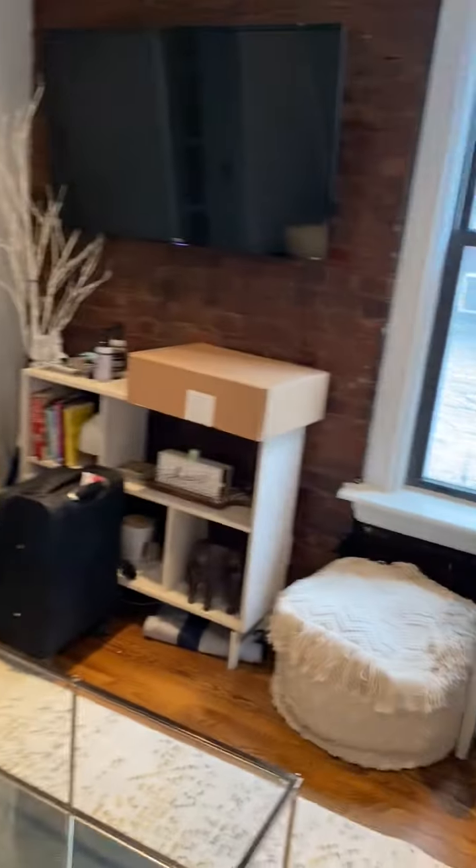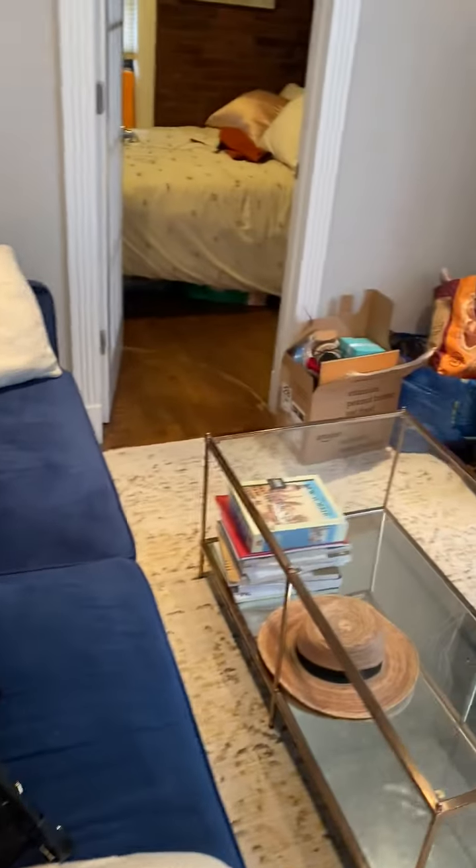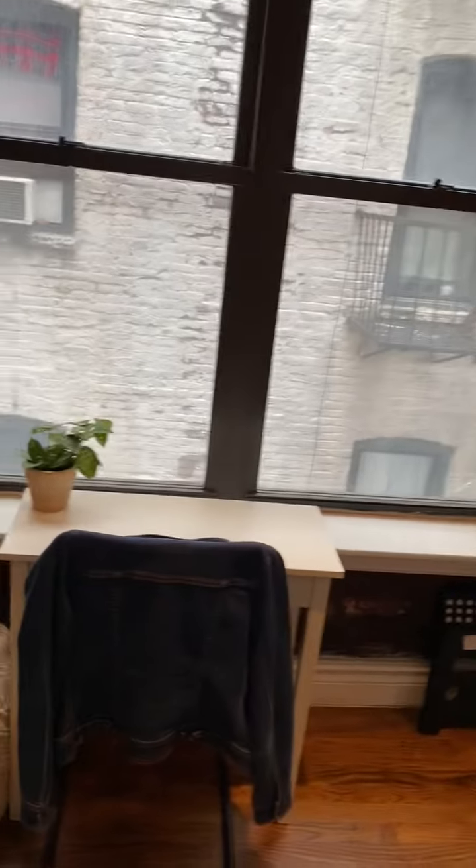This is a 4F apartment tour. It's a little bit messy because one roommate is moving out, but there's a couch, coffee table, TV is mounted up there, there's a big open window, and we have a little writing desk below it.